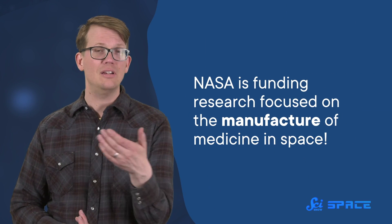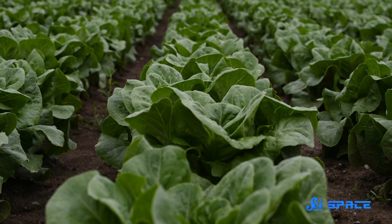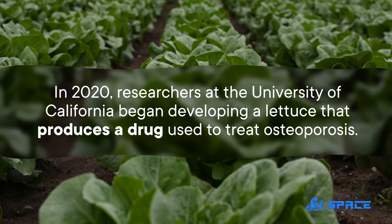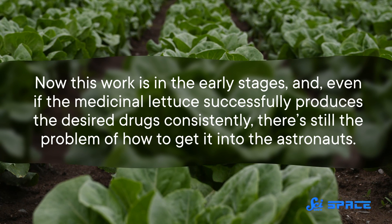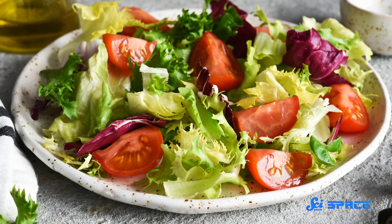Just the volume of medication needed for a years-long mission to Mars would present serious storage challenges. So to plan around this, NASA is funding research focused on the manufacture of medicine in space. One possibility is to genetically modify a plant, like lettuce, to turn it into a drug factory. In 2020, researchers at the University of California began developing a lettuce that produces a drug used to treat osteoporosis. This work is in the early stages, and even if the medicinal lettuce successfully produces the desired drugs consistently, there's still the problem of how to get it into the astronauts — though it would certainly be nice if it were as simple as just having a salad.